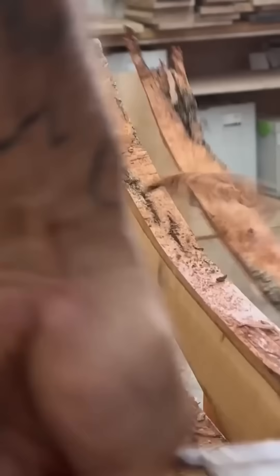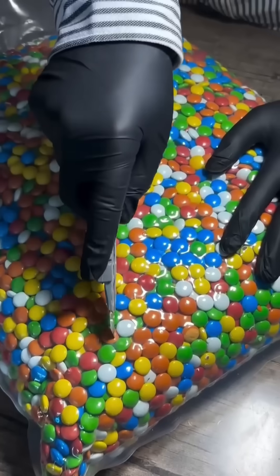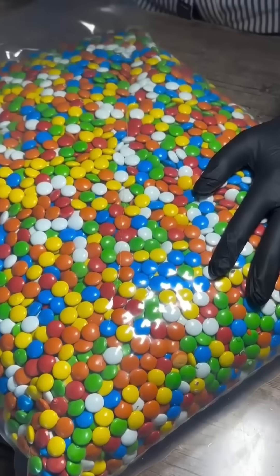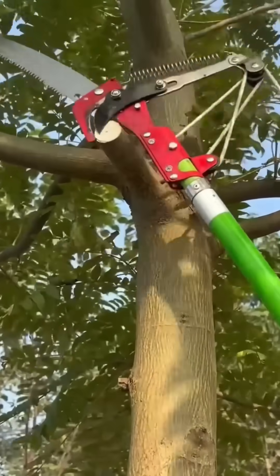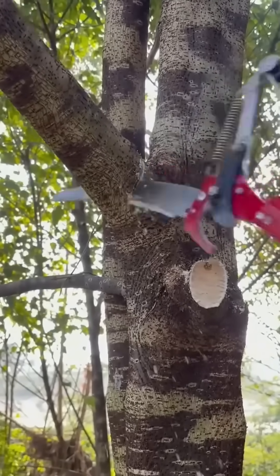A wood shaver strips bark in long curling ribbons. A multi-tool pruner snaps through thick branches — it's gardening, but with the efficiency of a small power plant.